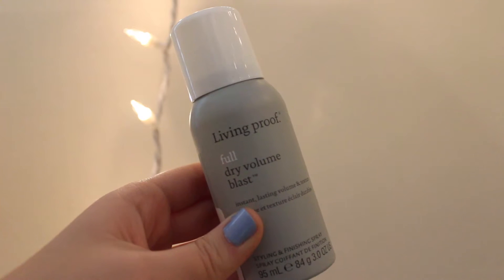Next up we have the biggest thing in this bag. This is the Living Proof Full Dry Volume Blast. It says it's a styling and finishing spray for instant lasting volume and texture. I'm pretty excited about this — a couple YouTubers I watch rave about it. They say it's nice to freshen up your hair. I have second day curls right now and you can see it's getting a little flat up top. For days like this you're just supposed to spray this in your hair to spruces it up. I'm not sure if it's technically a dry shampoo — I don't think it gets rid of oil, but it helps give more volume and texture.